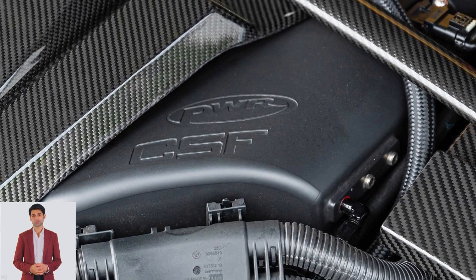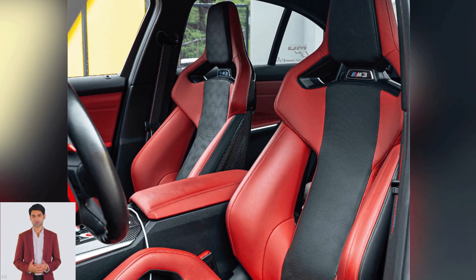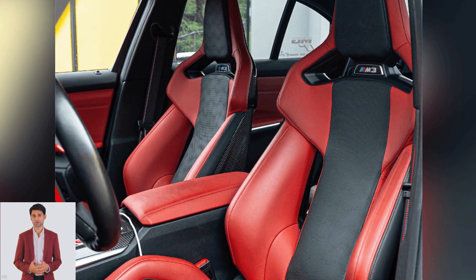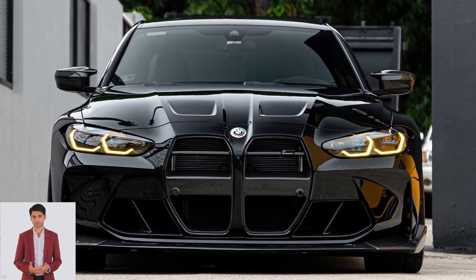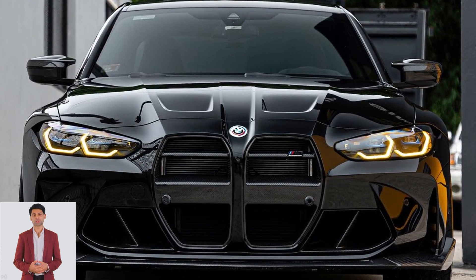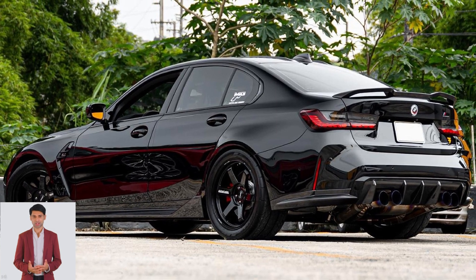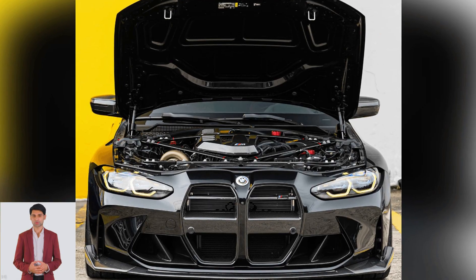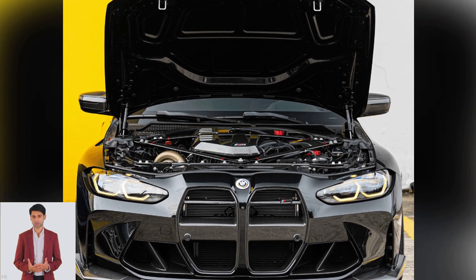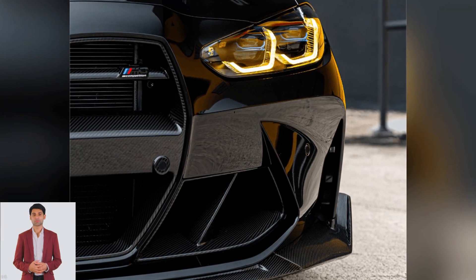This has to be the most extreme tune G80 M3 engine since the Drift Brothers boosted their M4S to 1035 horsepower two years ago. The first dyno attempt shows the Bimmer's engine produces 995.4 horsepower. However, on the second run, Bimmer PR breaks through the 1000 horsepower mark with an impressive final figure of 1026.7 horses at 40 psi.